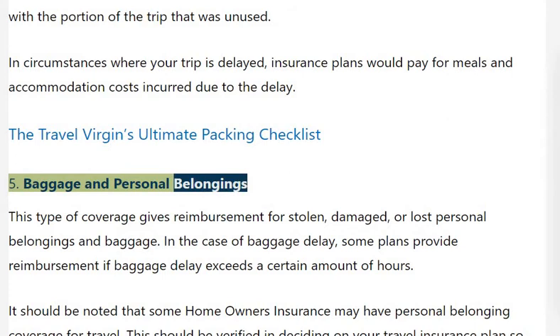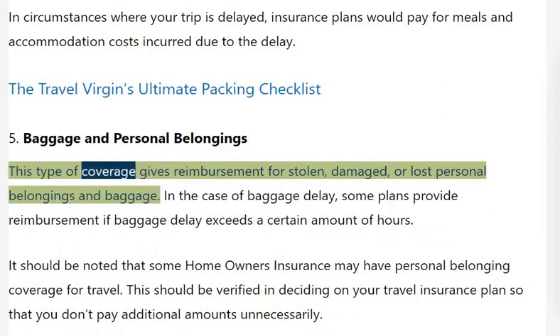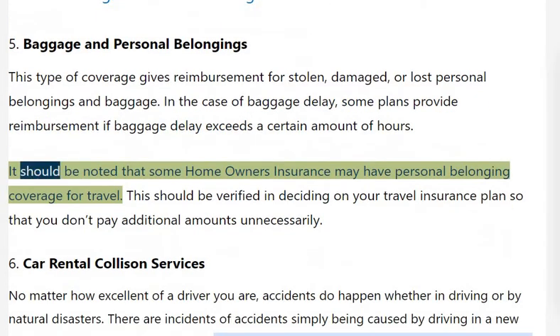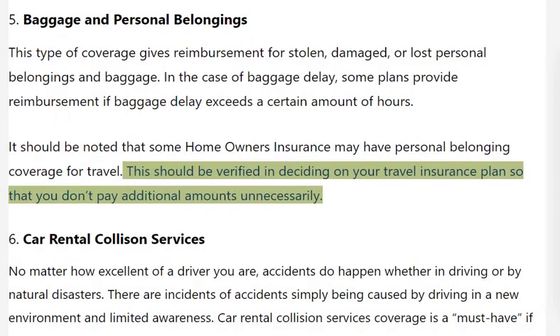Baggage and Personal Belongings: This type of coverage gives reimbursement for stolen, damaged, or lost personal belongings and baggage. In the case of baggage delay, some plans provide reimbursement if baggage delay exceeds a certain number of hours. It should be noted that some homeowners insurance may have personal belonging coverage for travel, and this should be verified when deciding on your travel insurance plan so that you don't pay additional amounts unnecessarily.